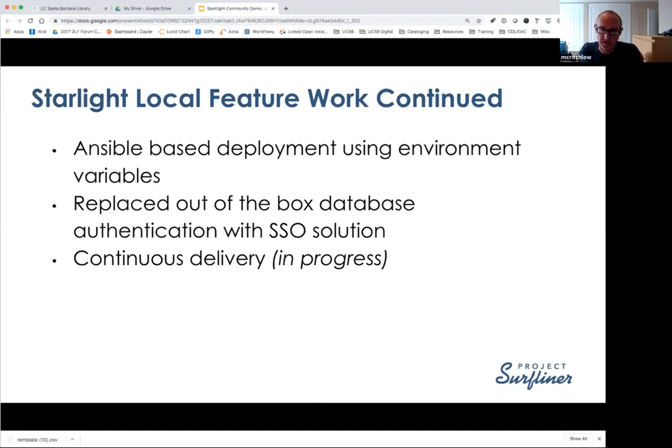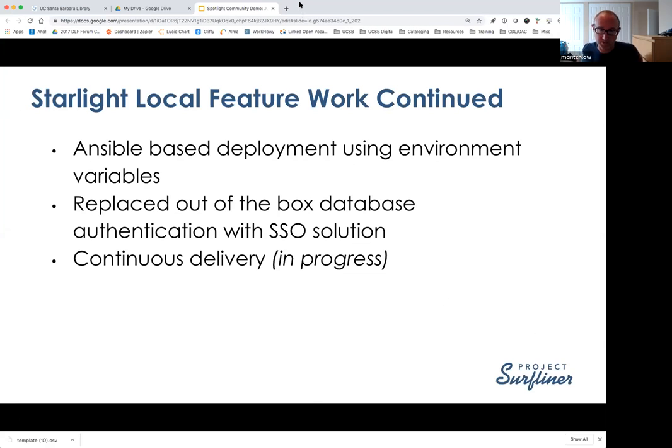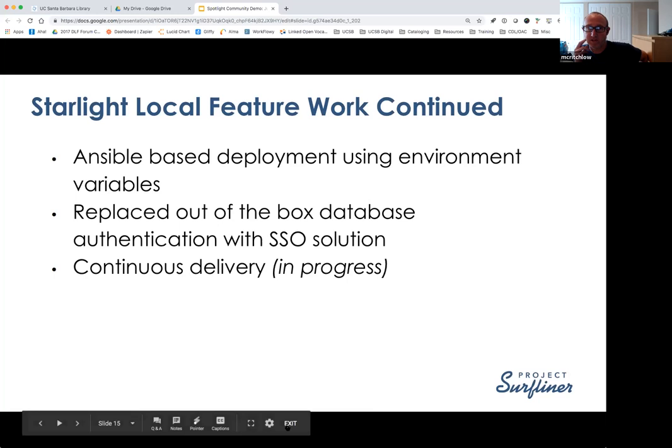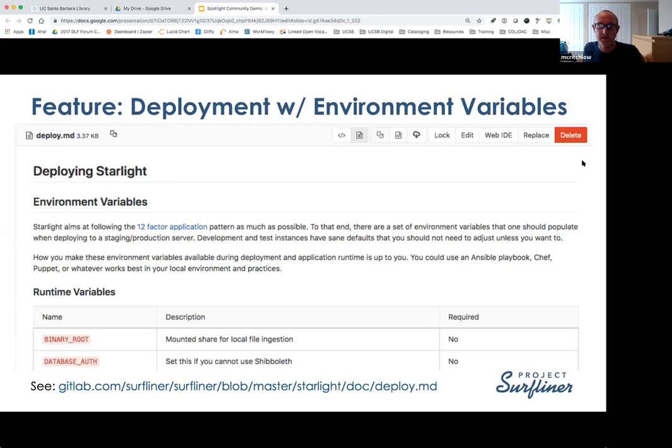A couple of things I can touch on sound somewhat similar to some of the work that Lynette's done recently. Because, as Chrissy said, we have this fairly short 90-day work cycle, we wanted to make sure we could come up with a configuration management and deployment solution that both campuses would be able to ship to production at the end. We both have vSphere VMware infrastructures and primarily use either Red Hat Enterprise Linux or CentOS. We landed on that and also both had some experience with Ansible, so we created a set of Ansible roles and a playbook which lets us each deploy to our local infrastructures.